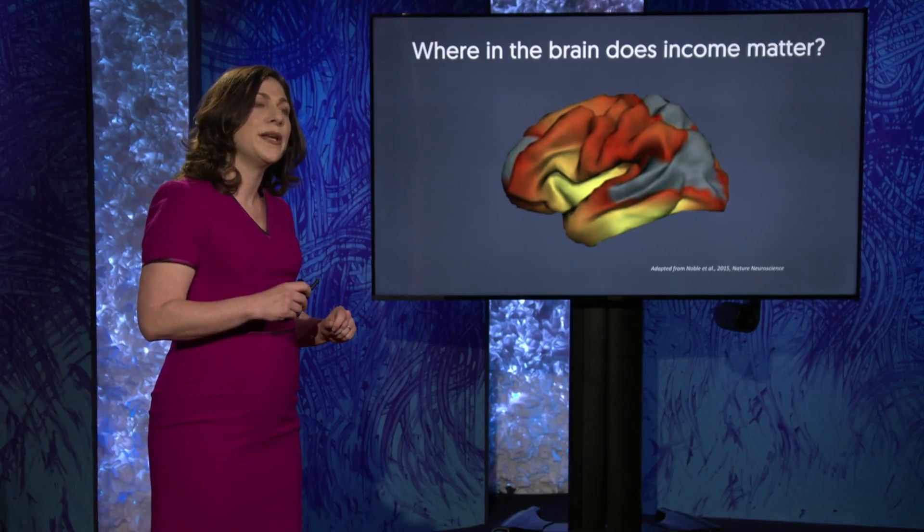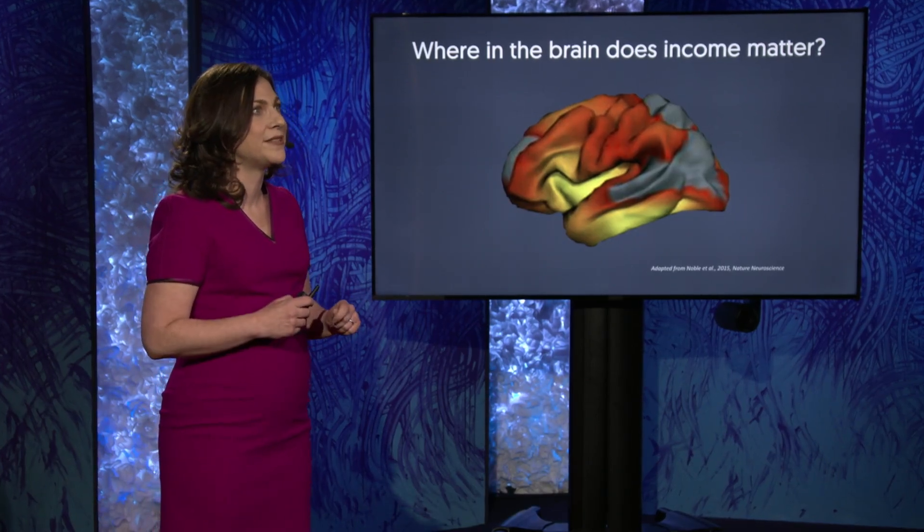Those are regions that we know support a certain set of cognitive skills — language skills like vocabulary and reading, as well as the ability to avoid distraction and exert self-control. And that's important, because those are the very skills that children living in poverty are most likely to struggle with. In fact, a child living with poverty is likely to perform worse on tests of language and impulse control before they even turn two.